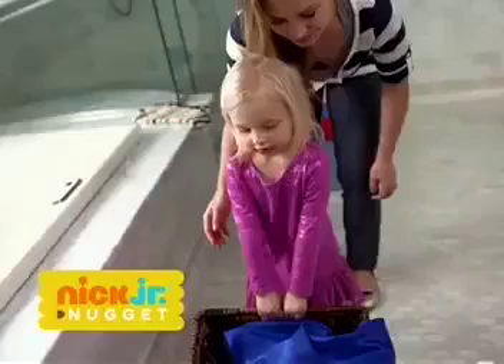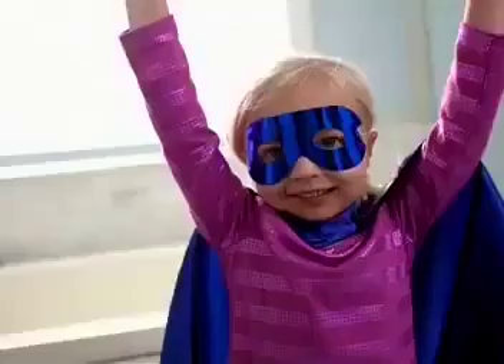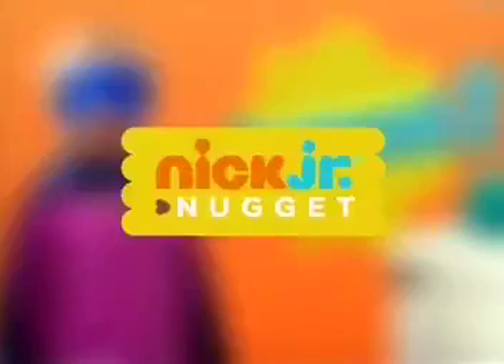In our house, we make potty training fun. Sometimes she's a princess with magical powers, and sometimes she suits up superhero style. She really gets into it — she takes the time she needs to get her job done. This Nick Jr. nugget is brought to you by Pull-Ups.